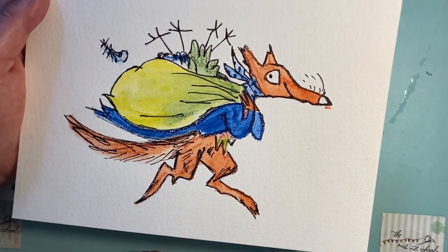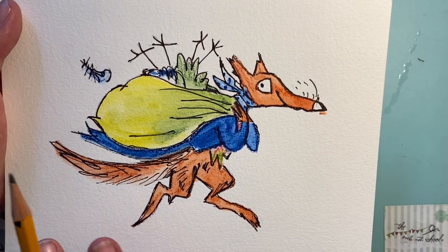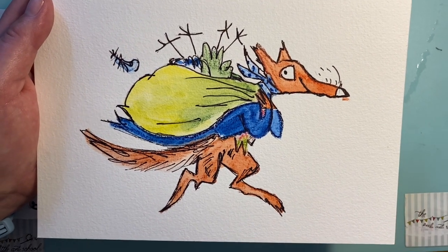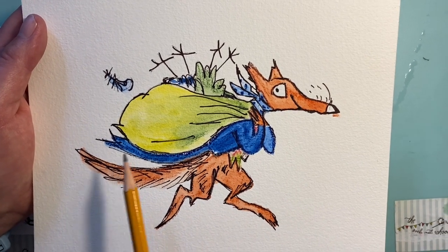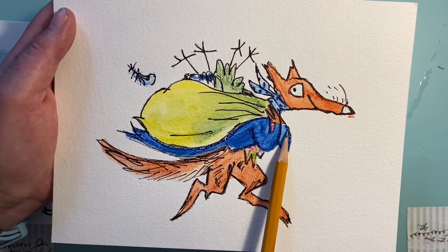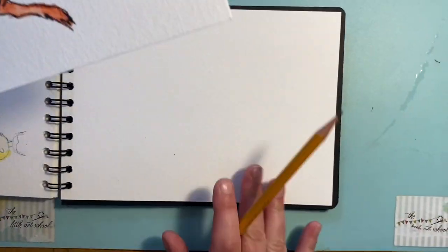We're going to do this fabulous Fantastic Mr Fox from the Roald Dahl books, using these amazing illustrations by Quentin Blake, who is absolutely one of my heroes. What I want you to think about when you look at it is: where can you see the shapes? Immediately when I saw it I saw a big curve here and a line there — like a semicircle — and then I started breaking the shapes down.